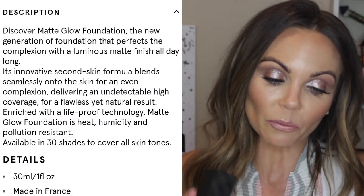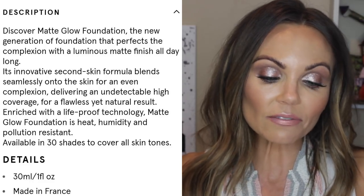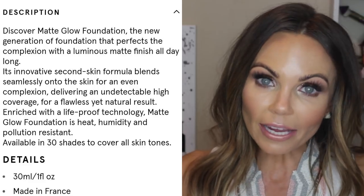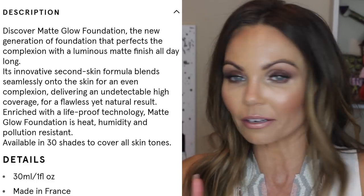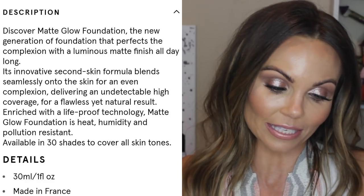It says it's a new generation of foundation that perfects the complexion with a luminous matte finish that lasts all day. It's an innovative second skin formula that blends seamlessly into the skin, delivering undetectable high coverage for a result that is flawless yet natural. Enriched with life-proof technology — whoever knows what that is — this foundation is heat, humidity, and pollution resistant.